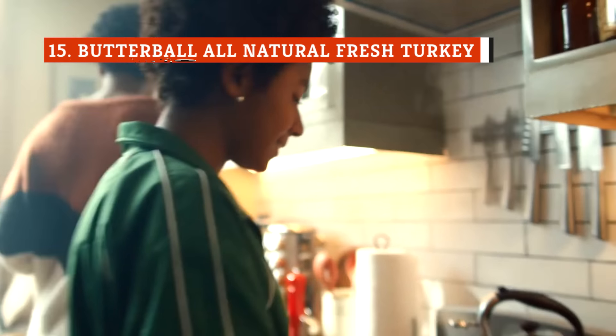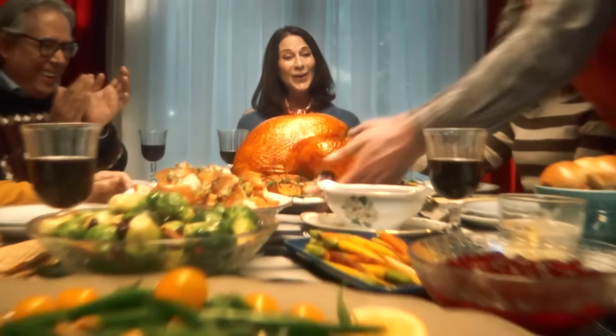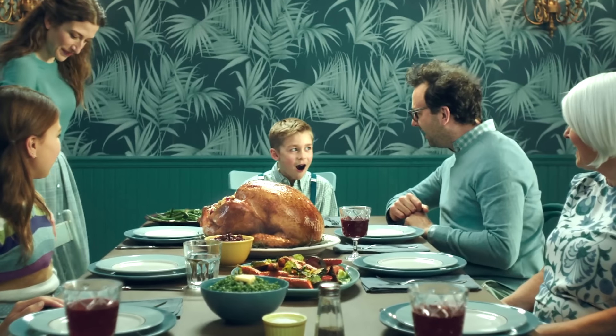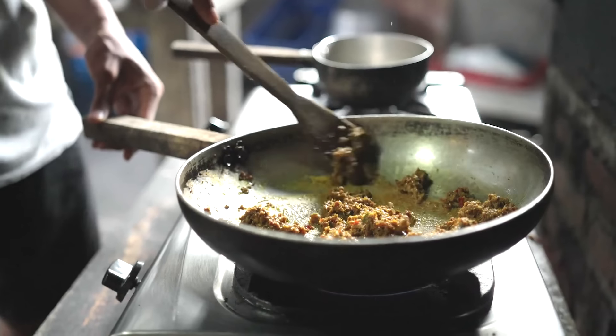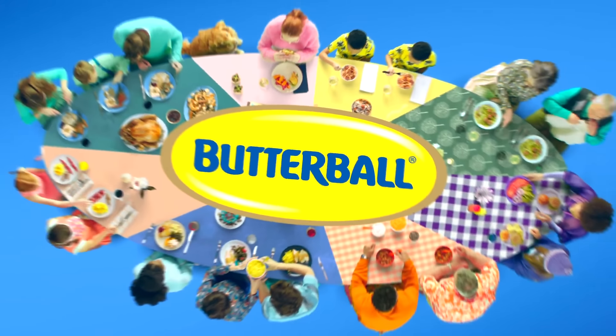Most of us only interface with Butterball when we're buying a whole turkey for Thanksgiving. However, the brand offers a variety of turkey products you can eat throughout the year, including this log of loose breakfast sausage meat. If our experience is anything to go by, the company should stick to slinging whole birds. You'll be wary of this sausage opening the tube — it smells like gamey turkey with very little evident seasoning. The texture is also disturbingly loose, more like a meat paste than a traditional breakfast sausage. The resulting mouthfeel is both mushy and foamy, two adjectives that rarely apply to appetizing food.